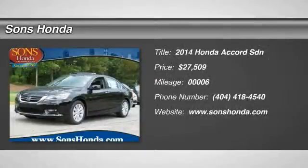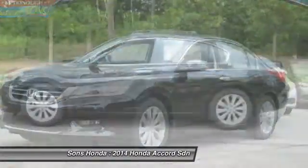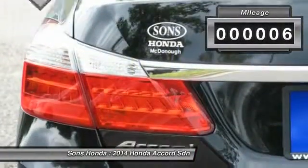The 2014 Accord — ingeniously simple, yet overflowing with luxury and technological creativity. All that and more in the Accord, and it is priced below $30,000. This vehicle has less than 100 miles.